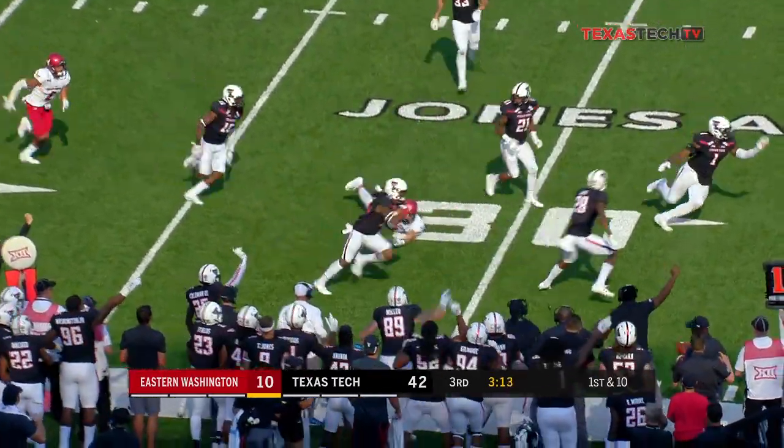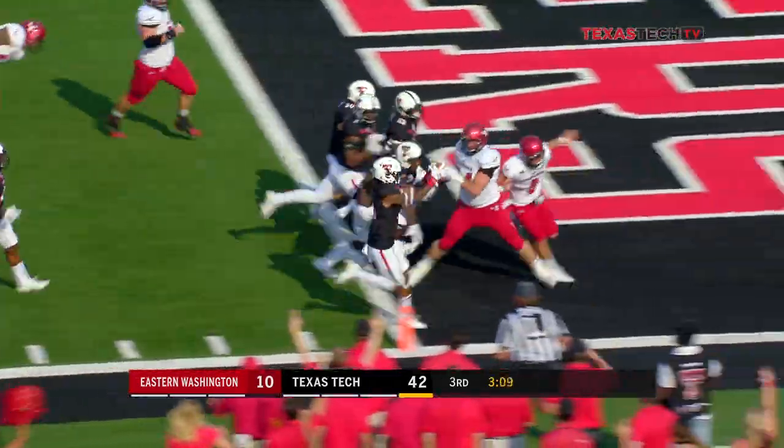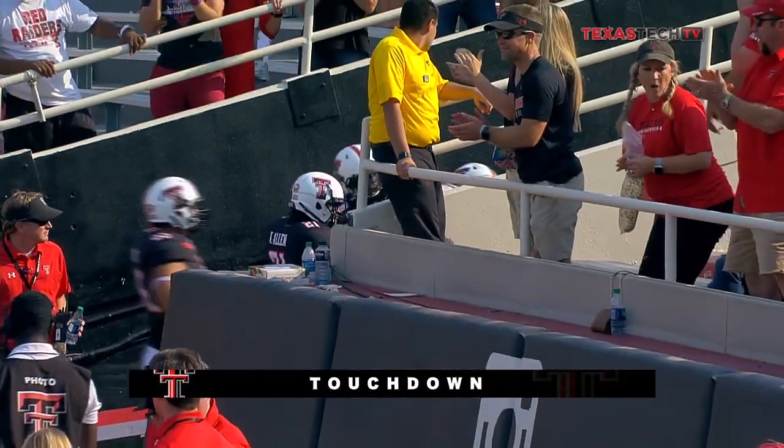That one's intercepted — picked off, and a chance to take it. Touchdown, Texas Tech. Willie Sykes on the pick-six from 33 yards out.